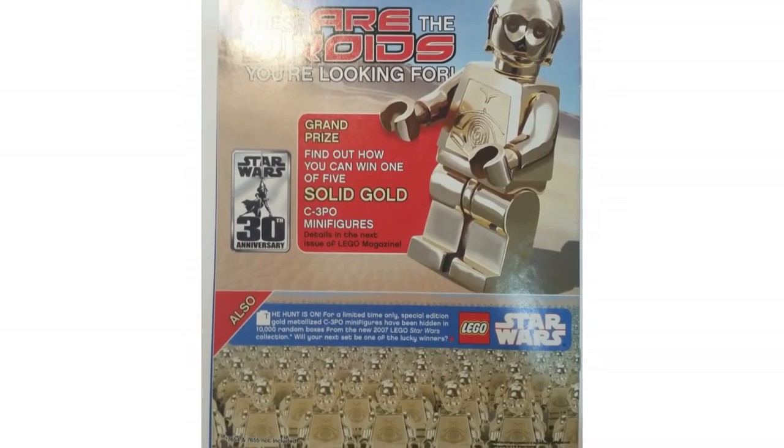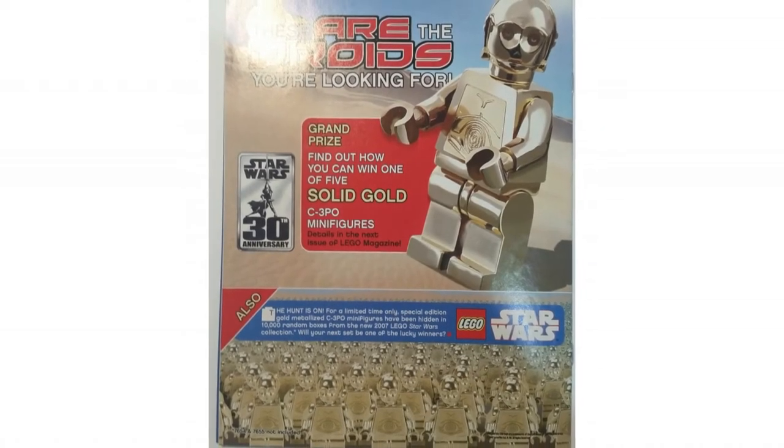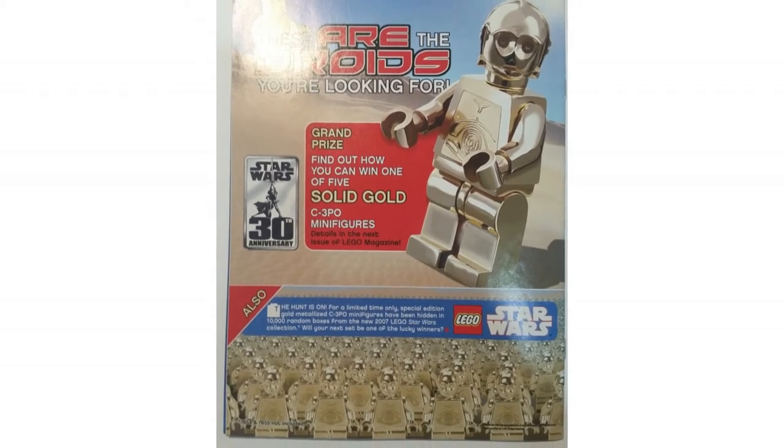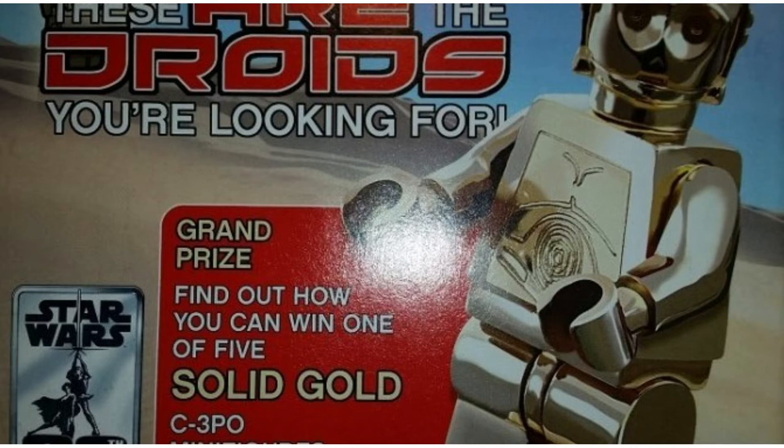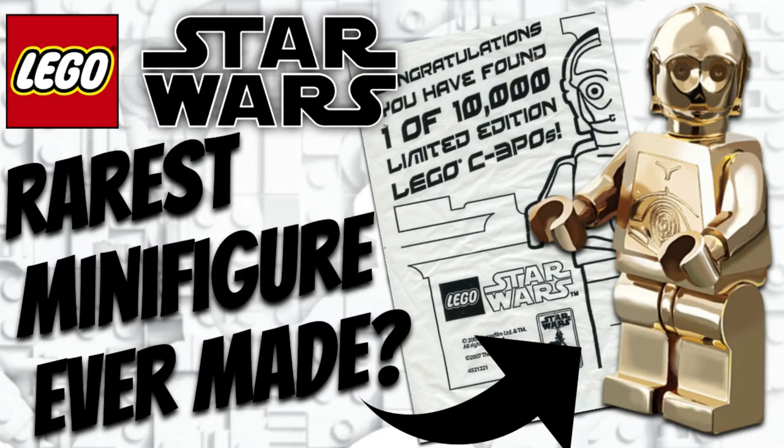The year was 2007, and on the back of the March-April 2007 LEGO Magazine, LEGO announced a grand prize where you could win one of five solid gold C-3PO minifigs. We are back — hey, what's up YouTubers, Trouble Productions coming back at you again today with another video. In today's video I'm obviously going to be talking about what is quite possibly the rarest LEGO Star Wars minifig ever, and it is quite interesting to say the least.